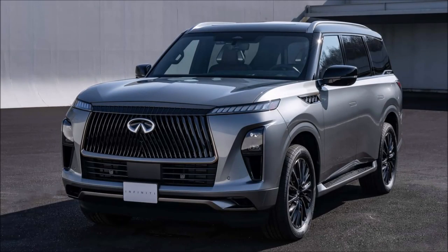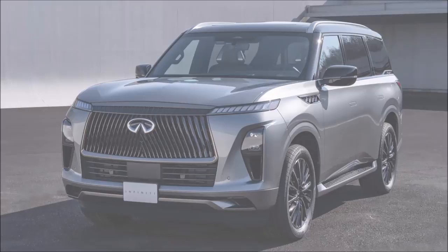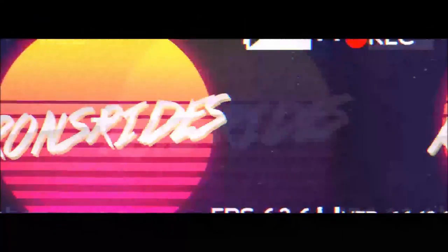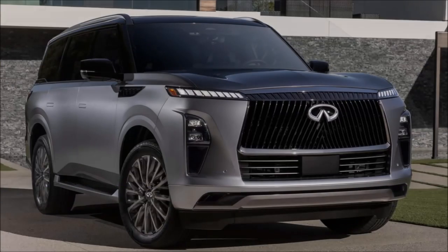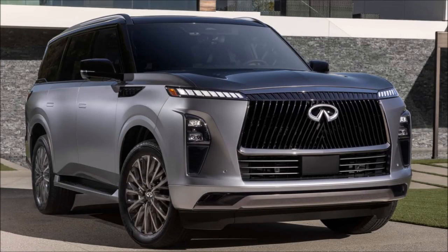The 2025 Infiniti QX80 is here — more tech, more power under the hood, and more numbers on that price tag. Welcome back to Ron's Rise, and welcome back to another video where Infiniti is kicking off their product renaissance with the unveiling of the redesigned QX80.